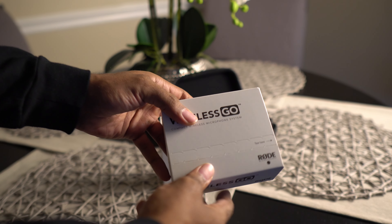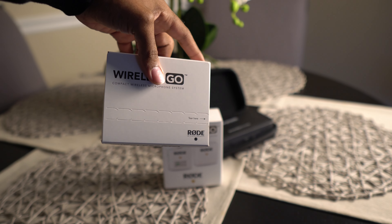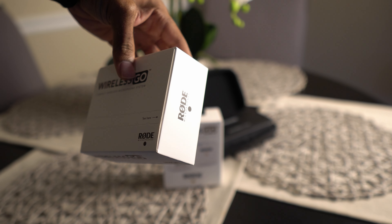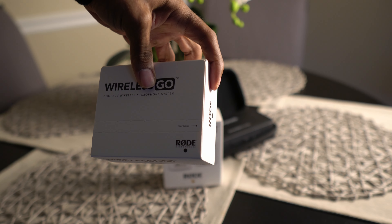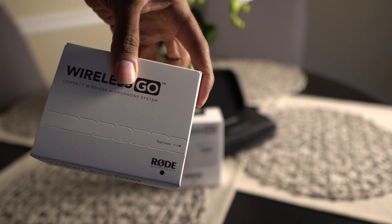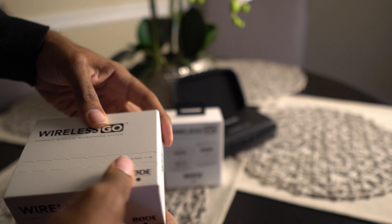Rode Wireless Go — just picked these up. The cool thing about the Wireless Go already, coming out the box, there's a little tear-here tab. So if you get these and you don't see this tear-here tab, they're not brand new.